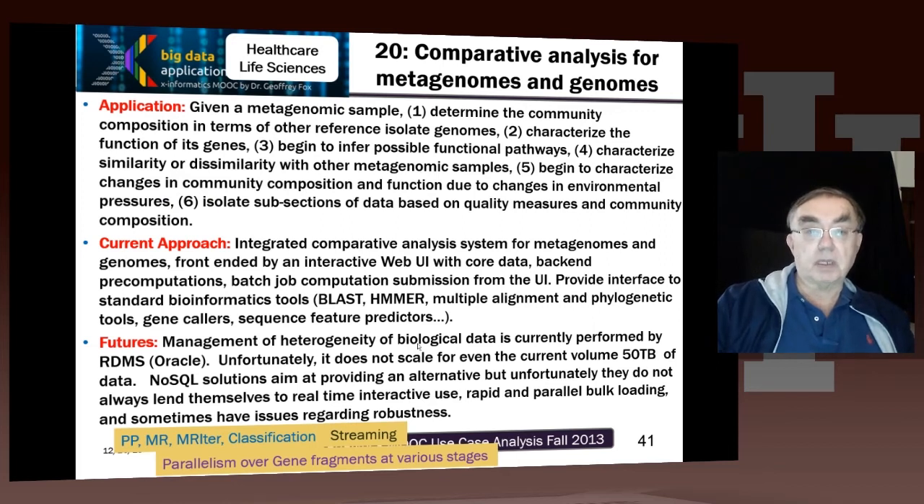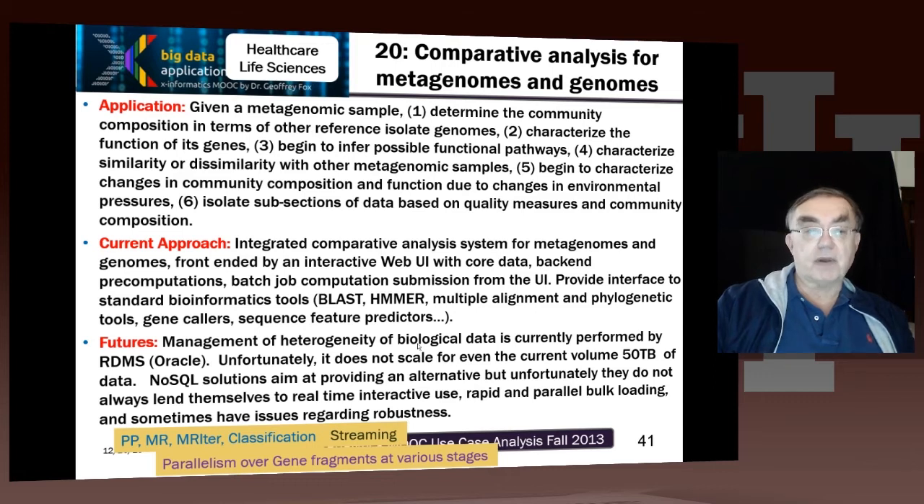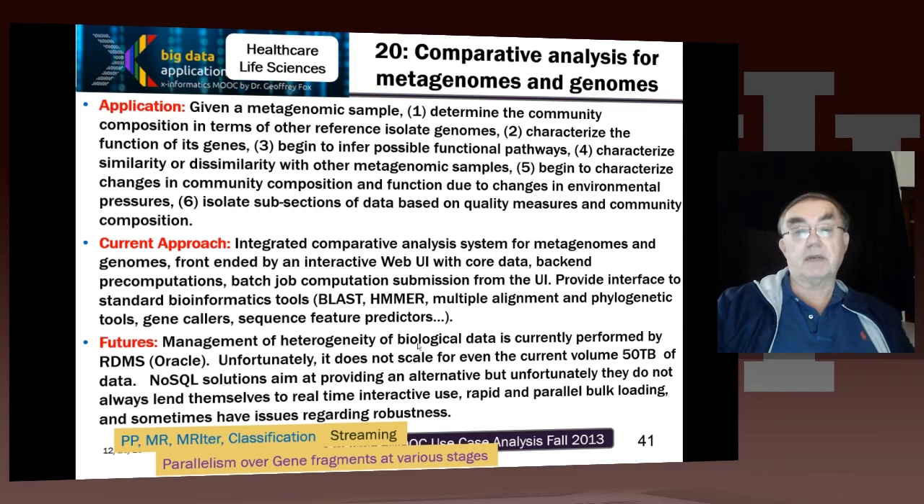Here we have a rather more global discussion of genomics — the metagenomics case, where you're looking at multiple genomes, such as those extracted from environmental studies. You might take pond water samples across the world and compare ponds. That has even larger data sets. You need to find which genes are in a particular sample, find out their functions, look at the pathways they imply, and characterize the similarity or dissimilarity between these samples.